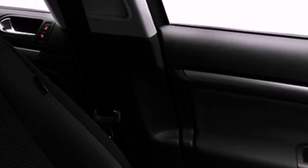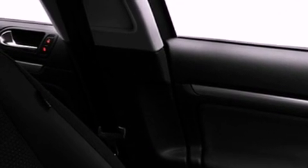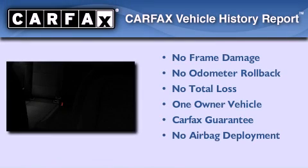With an EPA estimated rating of 30 miles per gallon on the highway, this automobile is clearly a fuel-efficient choice. This Volkswagen has had only one owner, and it qualifies for the Carfax buyback guarantee.